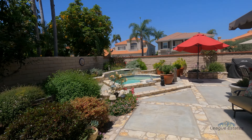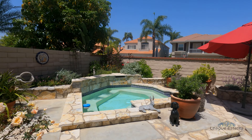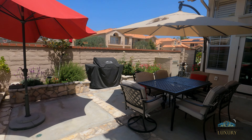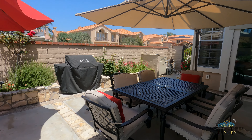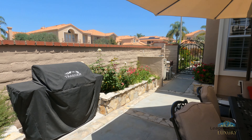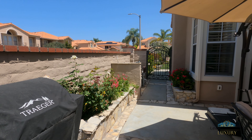Here you've got the hot tub — really nice. And a place to enjoy outdoor meals. Then you have a second set of doors here, a grill, and you can go out to the main yard that way.